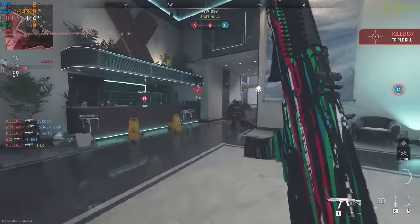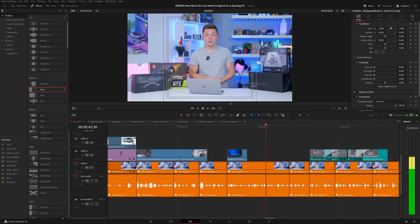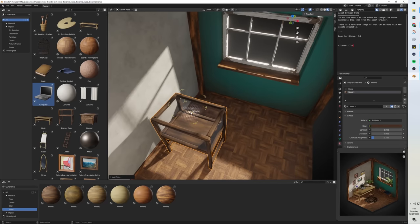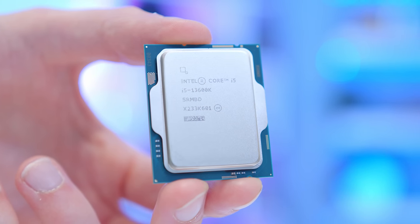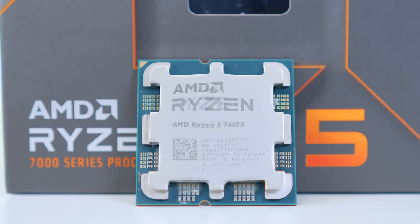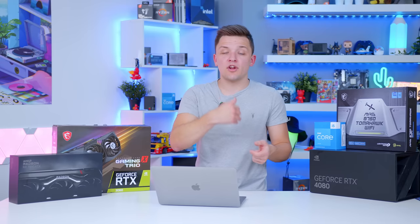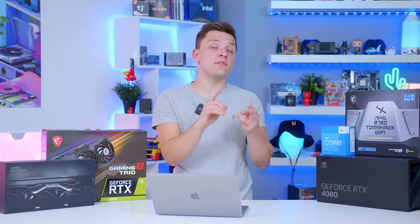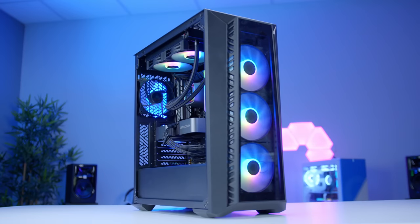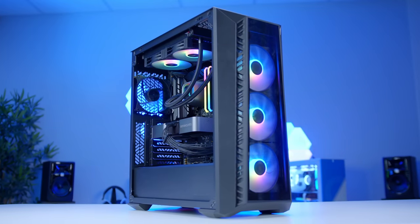Before moving on to high-end 4K configs, a few important notes. If you're looking to stream or edit videos on your system, or use it for high-intensity productivity tasks, you'll want to pop the CPU up a level. All of these budgets account for a gaming-only config. To get better productivity performance you'll want a higher-end CPU and more memory. On a cheap build that adds around $200, while on a mid-range or high-end build it might add $350 to $400 to the overall amount. So Twitch streamers, make sure you spend a little more cash to achieve solid performance.